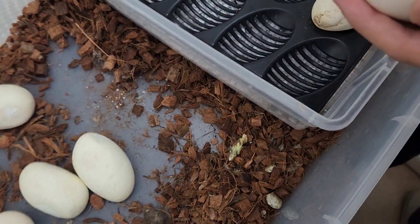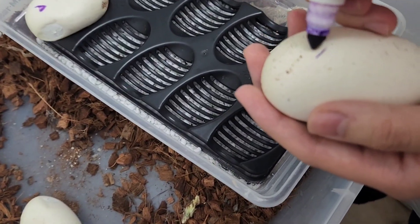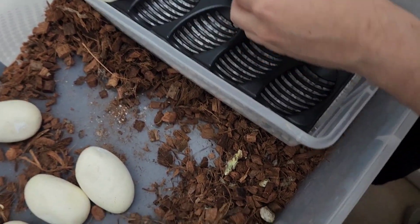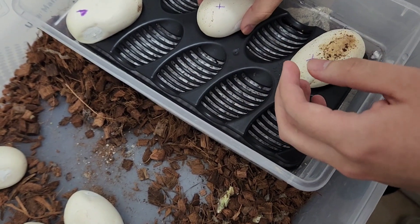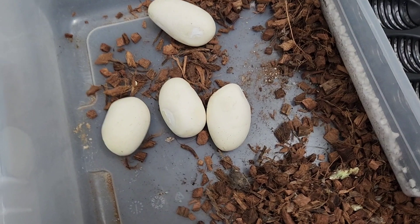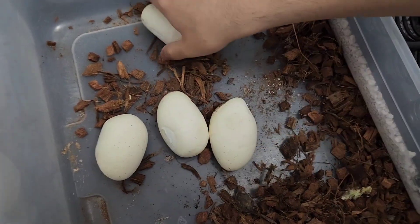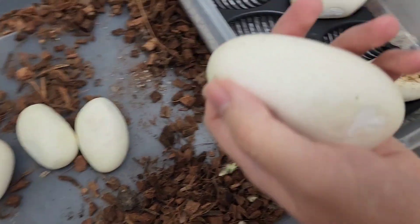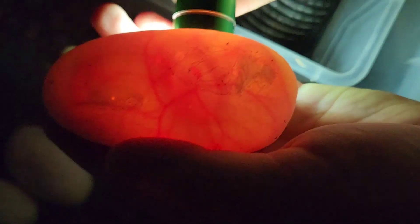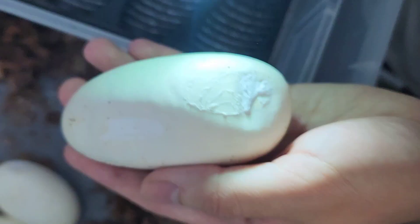Nice eggs! So hyped — this is the most anticipated clutch of our season. Fingers crossed we hit a rainbow clown. Hopefully all the eggs are fertile! My turn — I'll go with that big long one. Lights off — right off the bat, right there! I like making sure there's not two embryos because it could be twins. That's the embryo right there.